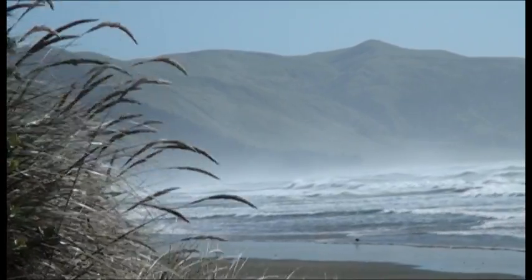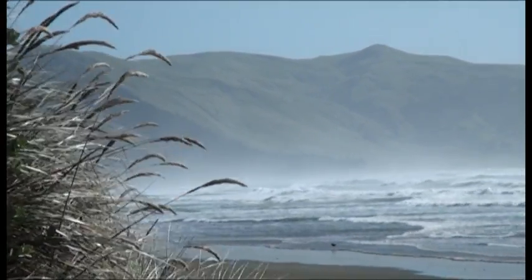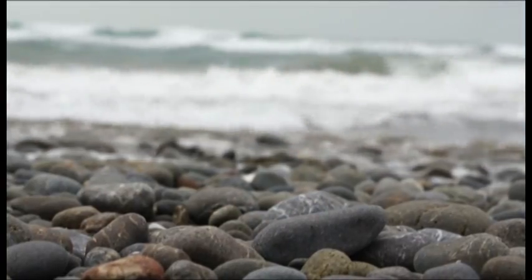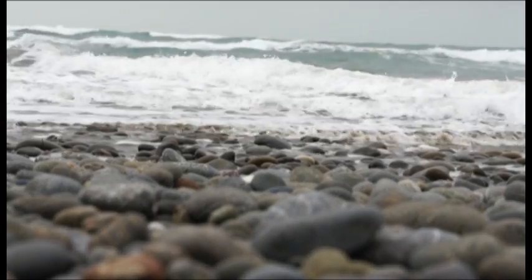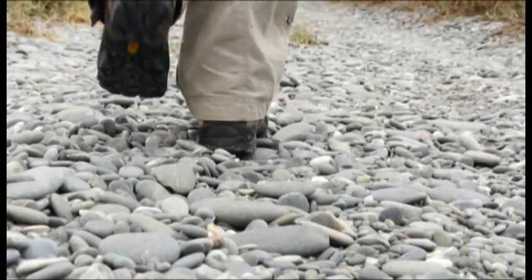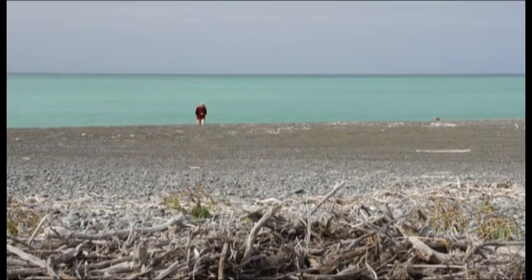Sun, surf and especially sand is what we think of when we think of a beach. But in New Zealand, not all beaches fit this picture. In fact, the sun can be downright inhospitable. But as Susan Weiser explains, these seemingly desolate places are special.